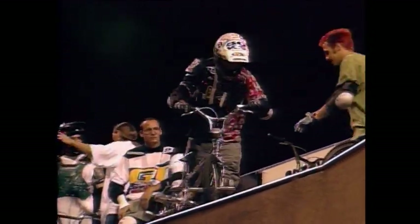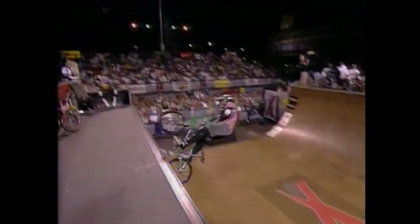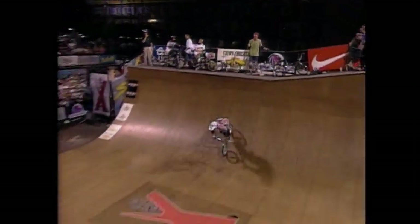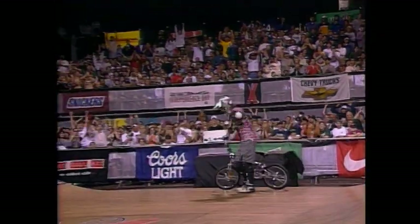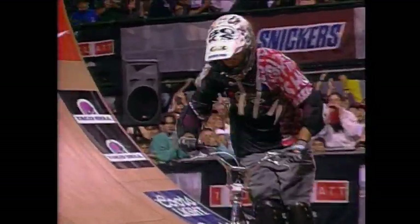20 seconds left for Matt Hoffman. He has shown tremendous variety: tail whips, elevation, coping tricks, great balance and touch. Now he goes to finish it off and bring home some gold — 10 seconds left. Remember, he's got a broken foot. He falls right on it — a 540 with a rough landing on three broken bones in the foot. A thorough professional: Matt Hoffman.